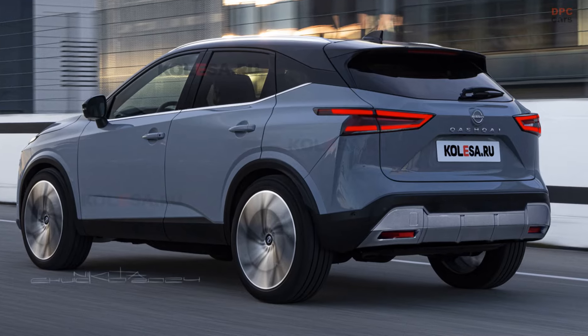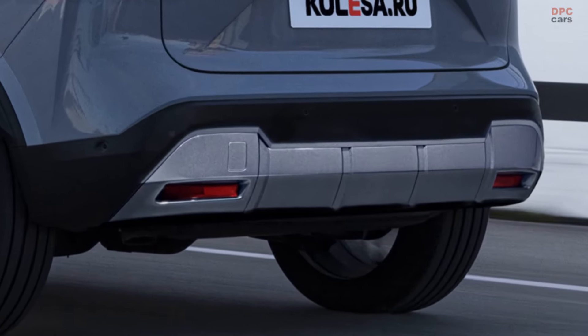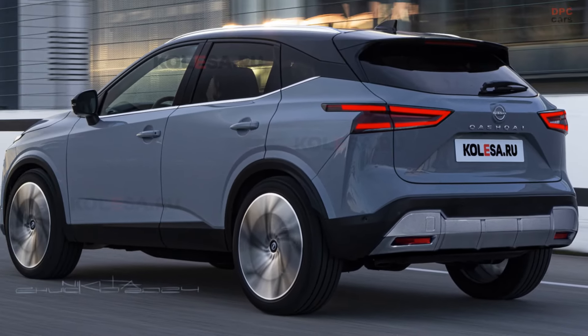While details on what's under the hood remain a mystery, it's likely that the SUV will continue to sport the e-power hybrid engine, which is expected to be even more fuel efficient in its latest iteration.